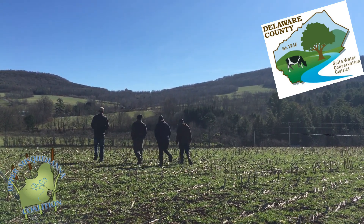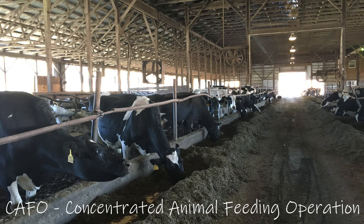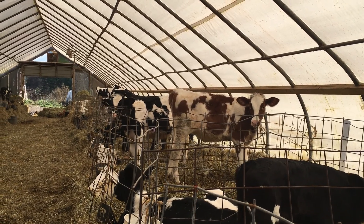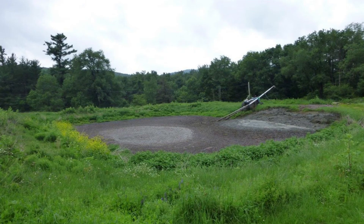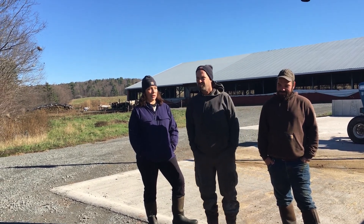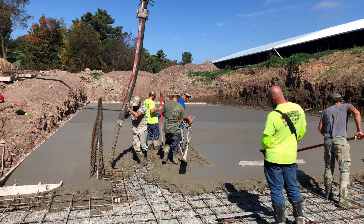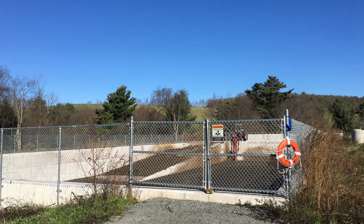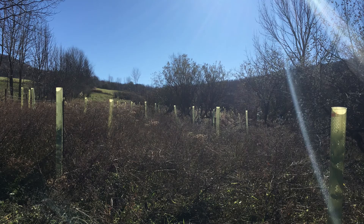We got started with Soil and Water because being close to CAFO, they approached us. We had to make a nutrient management plan and that all tied into the pit. We couldn't afford to bring our earth pit to code, so with Soil and Water we came up with a program on how to build this facility and fencing out of our streams with the planting of trees.